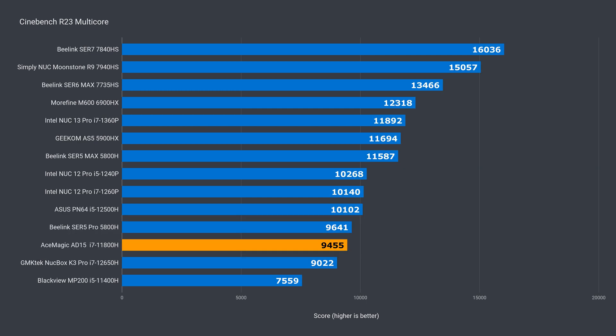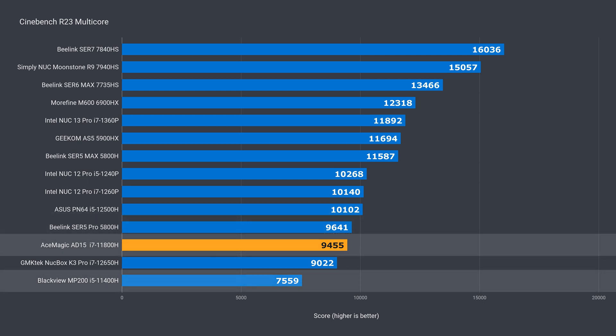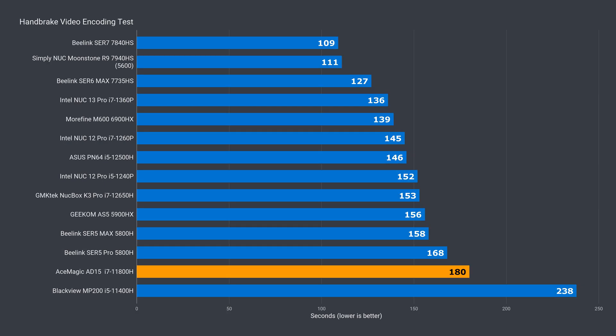Multi-core score is a similar deal, almost matching the Ryzen 5800H again — that's a 25% improvement over the 11400H. The AD15 is near the bottom in video encoding, but it's still over 24% ahead of the 11400H.